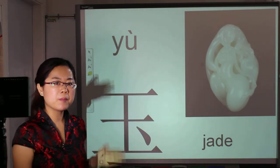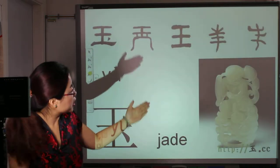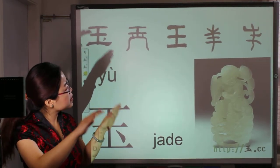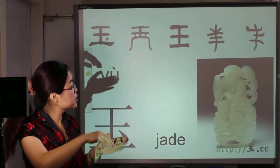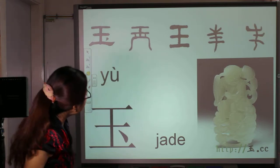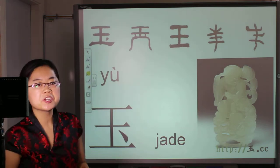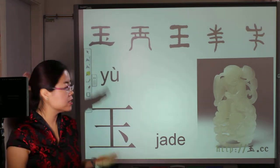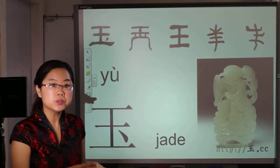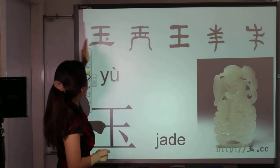Now let's see how it changes from the original version. First, look at the first picture on your right. Originally, it is just three pieces of jade drawn together. Then they changed to this way. Some people were surprised — the third picture on your right, it's wáng, right? We have learned that it's wáng. At that time they used this one to refer to yù. But now they changed to this version with a simple dot here.